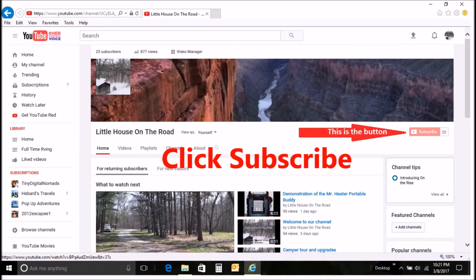If you like this video, click like. If you want to continue to follow our adventure, hit subscribe. Your support would be greatly appreciated.